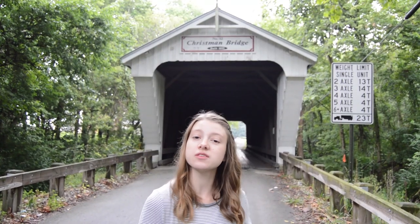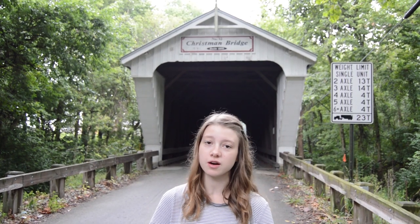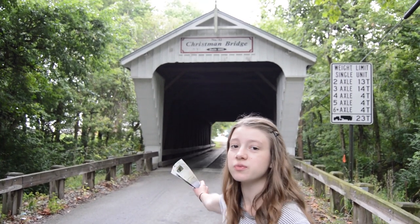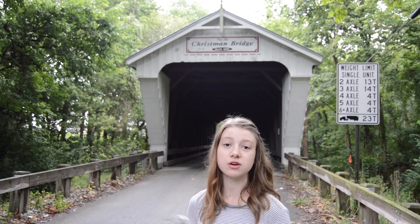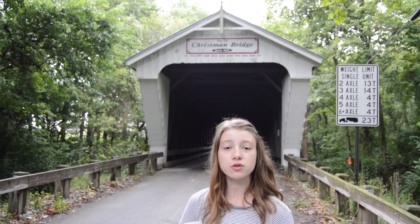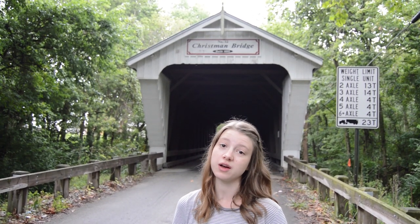Welcome to Eaton, Ohio - the place of covered bridges. This one behind me was built in 1895, called the Christman Covered Bridge. It's really cool. It looks like it's been restored recently, and there are little pamphlets inside that you can learn about all the covered bridges all over Preble County, as well as all over the state, which has over 125 of them.